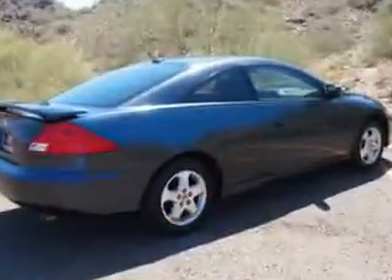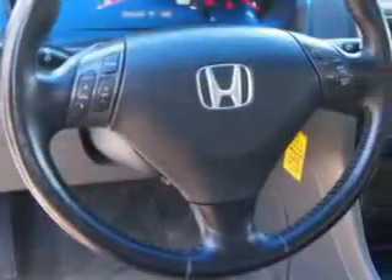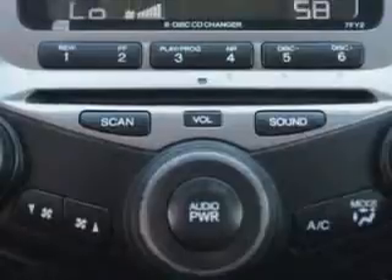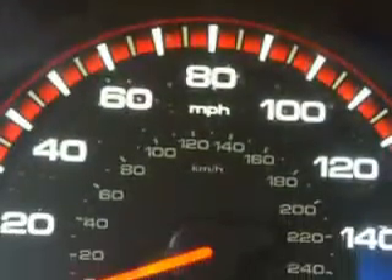satellite radio, heated exterior mirrors, anti-theft alarm system with engine immobilizer, power driver and passenger seating, emergency braking assist, CD changer, leather upholstery, power glass sunroof, heated driver and passenger seating, and much more.